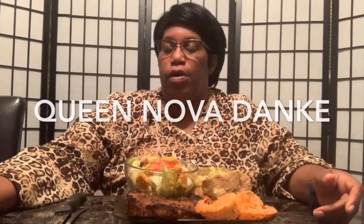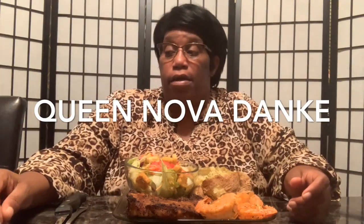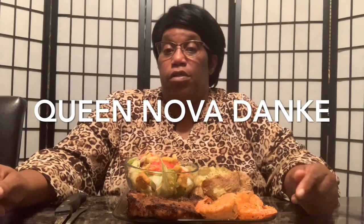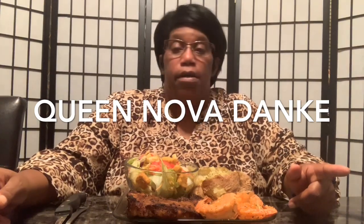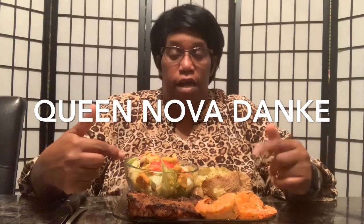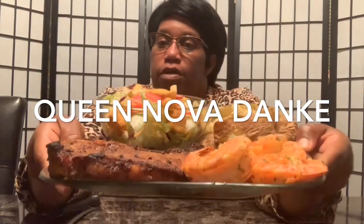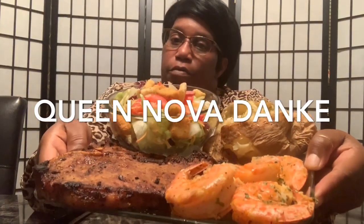Hello everybody, welcome back to G-Mama's World! How y'all doing today? I'm coming to you today with another move bomb move bang — I'm coming to you with the surf and turf: steak salad, baked potato, and shrimp. Okay, let me show you, don't get my thumbnail out the way.